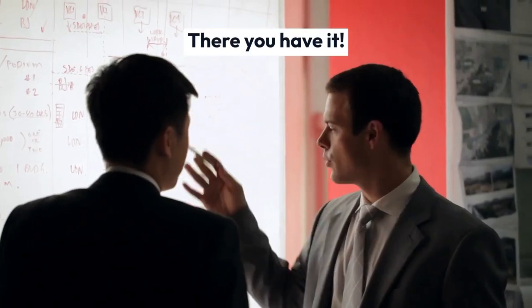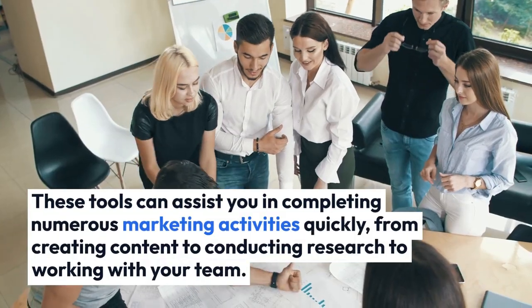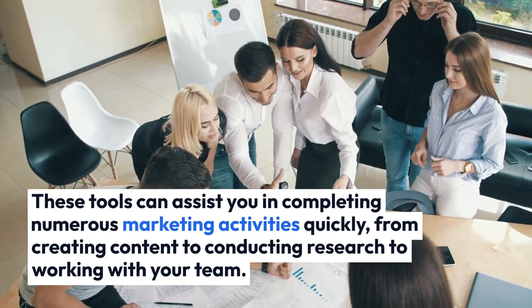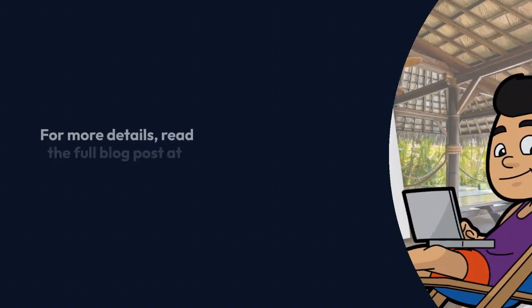There you have it — the top 8 marketing tools for B2B businesses. These tools can assist you in completing numerous marketing activities quickly, from creating content to conducting research to working with your team. For more details, read the full blog post at NewHorizons123.com.